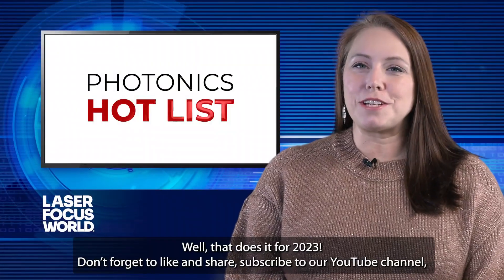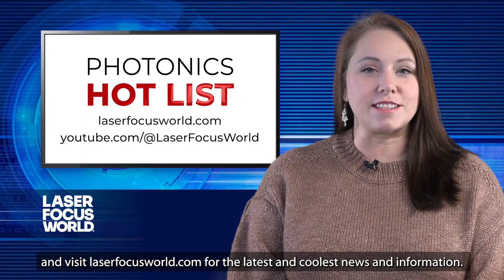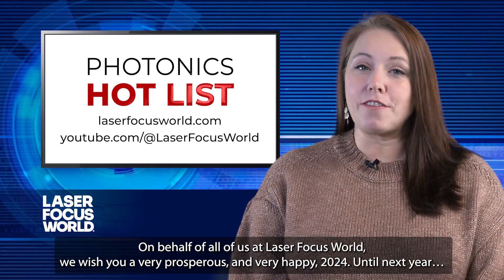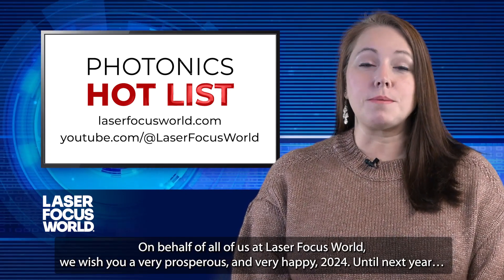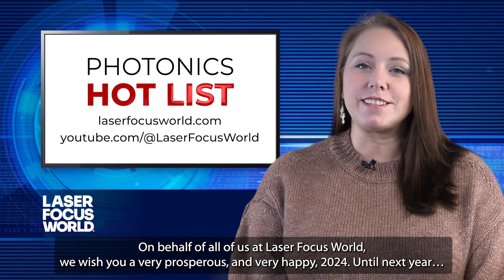Well, that does it for 2023. Don't forget to like and share, subscribe to our YouTube channel, and visit laserfocusworld.com for the latest and coolest news and information. On behalf of all of us at Laser Focus World, we wish you a very prosperous and very happy 2024. Until next year.